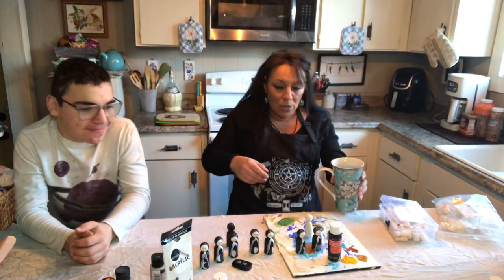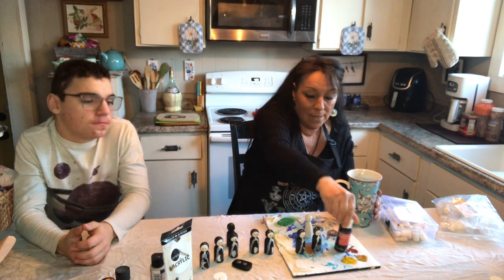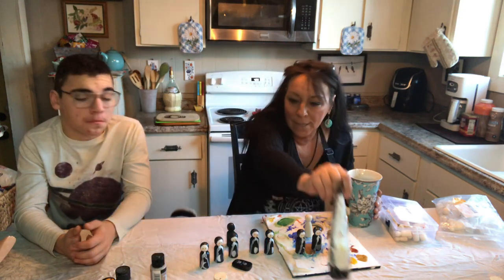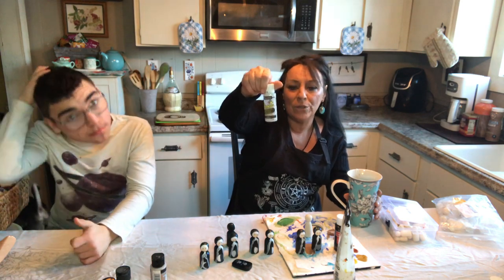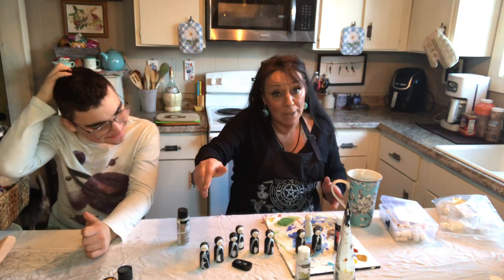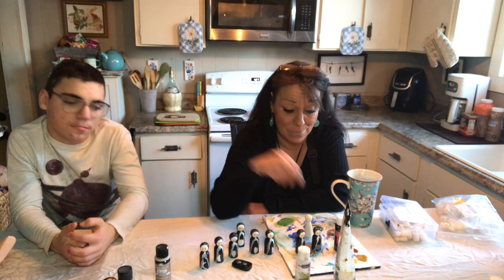Here we go. I've got simple craft paint — this is Craft Smart black and Simply Acrylic white, and that's all you need. Then I've got some DecoArt Twinkles, which is what I used on these moon goddesses, and some glitter golds.